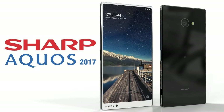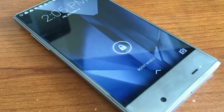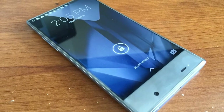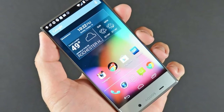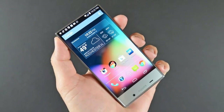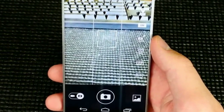POP QUIZ HOT SHOT: When's the last time you saw a Sharp phone in the United States? The Sharp FX from years back, maybe the FX+. If you're anything like me, your mind will harken back to chunky clamshell classics like this one. Long story short, it's been ages since Sharp has had any kind of mobile presence around these parts.